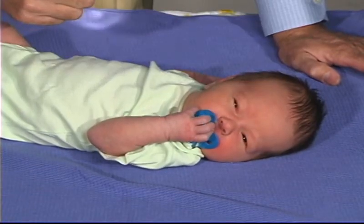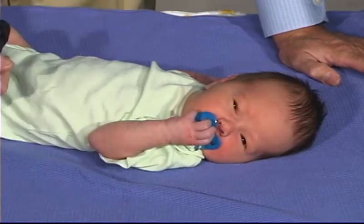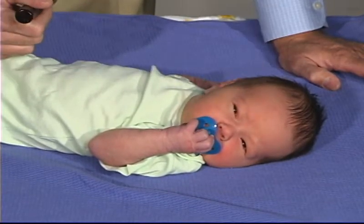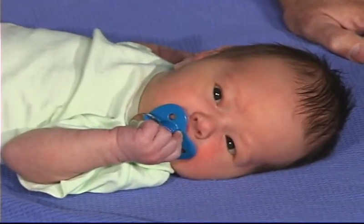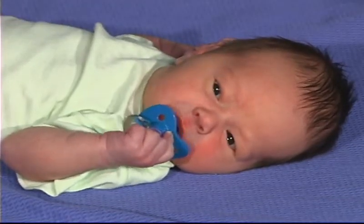He doesn't like that — he blinks. So he does have a behavioral response to light. Again, if we repeat the stimulus, there's some habituation, so there just isn't the same response. And that's a good, normal response — to habituate so that with repeated stimulus, there just isn't as much response.